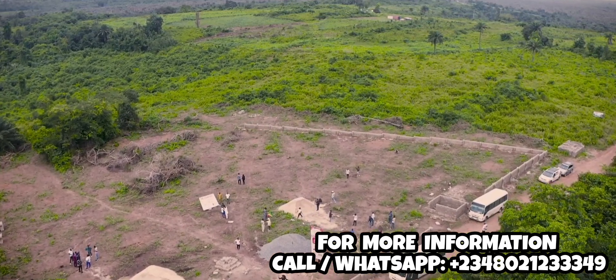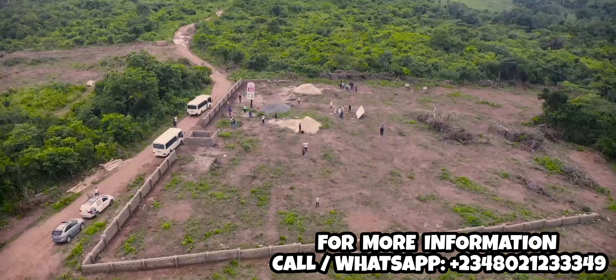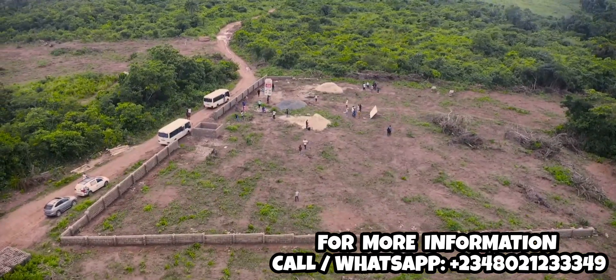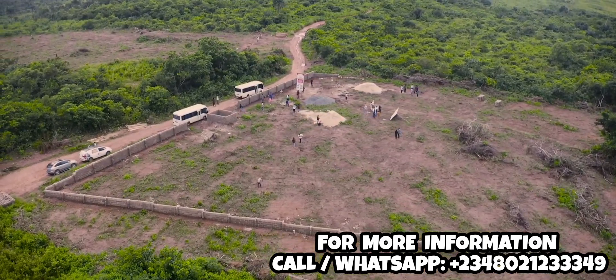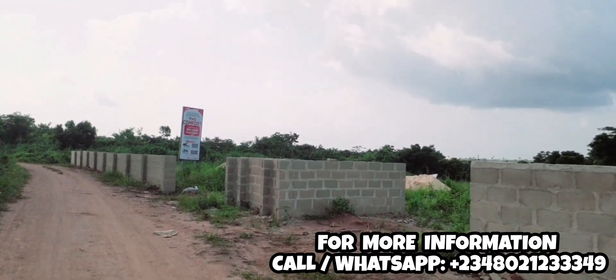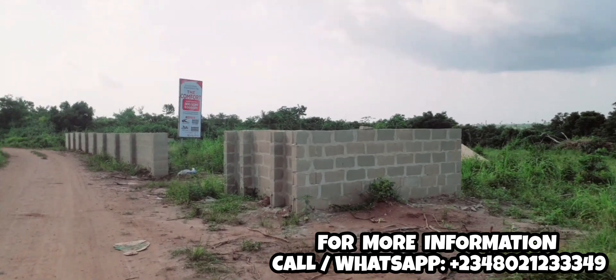Another thing I'd like to ask is about the proximity of this estate to the major road. From here to the major road is less than two minutes drive — that's amazing. The location is very accessible.